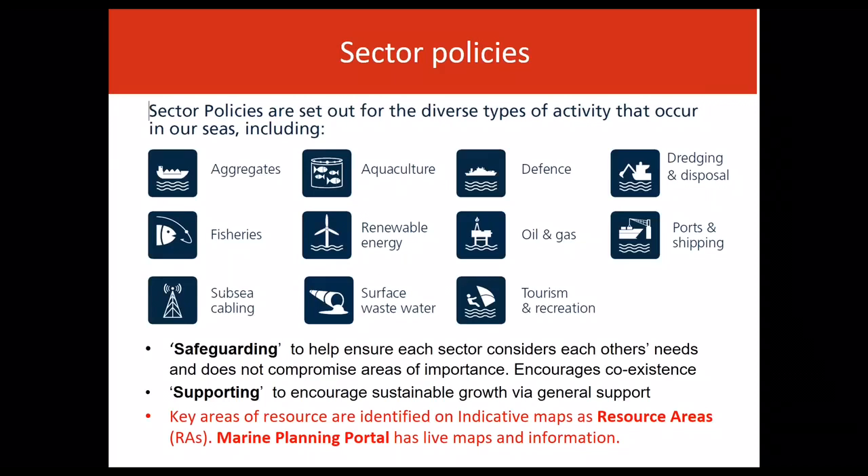There are two types of policies for sectors: safeguarding and supporting. Safeguarding ensures sectors consider each other's needs and do not compromise areas of importance to particular sectors, but encourages coexistence. Supporting policy encourages sustainable sector growth, recognising the need for forward planning through collaboration in order to identify future opportunities.